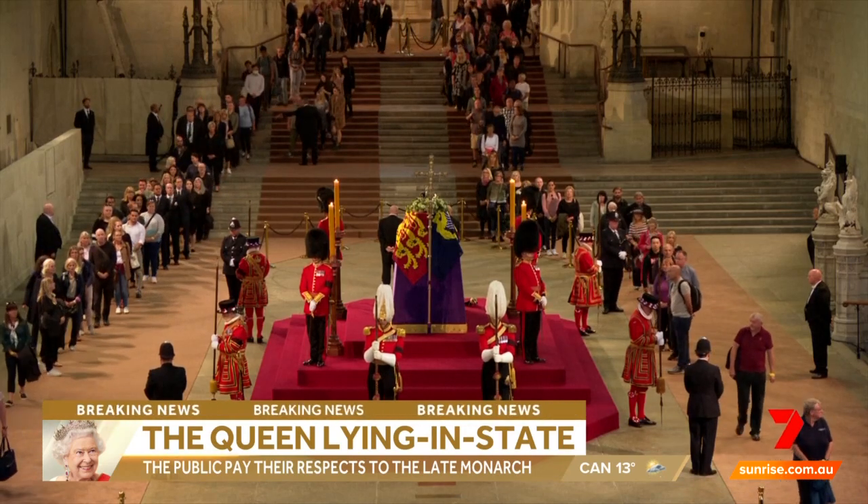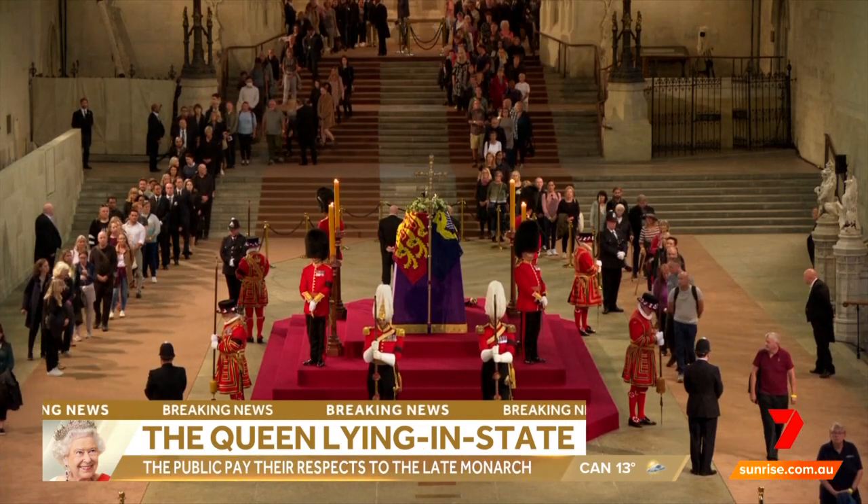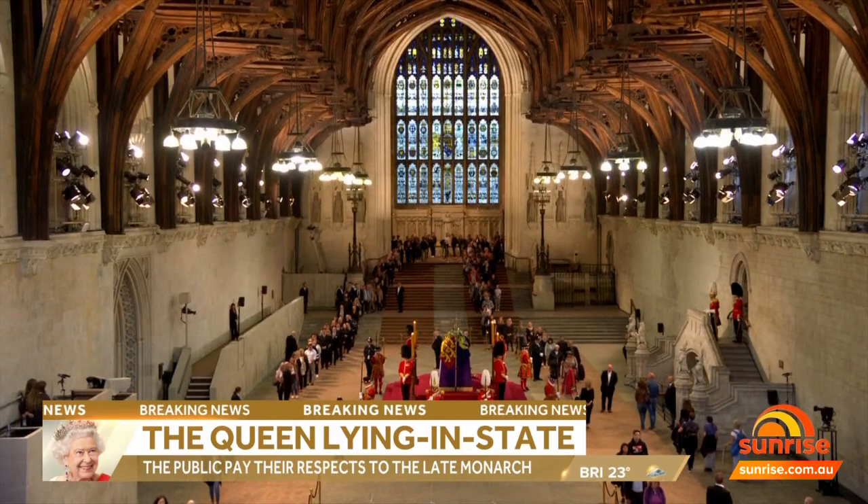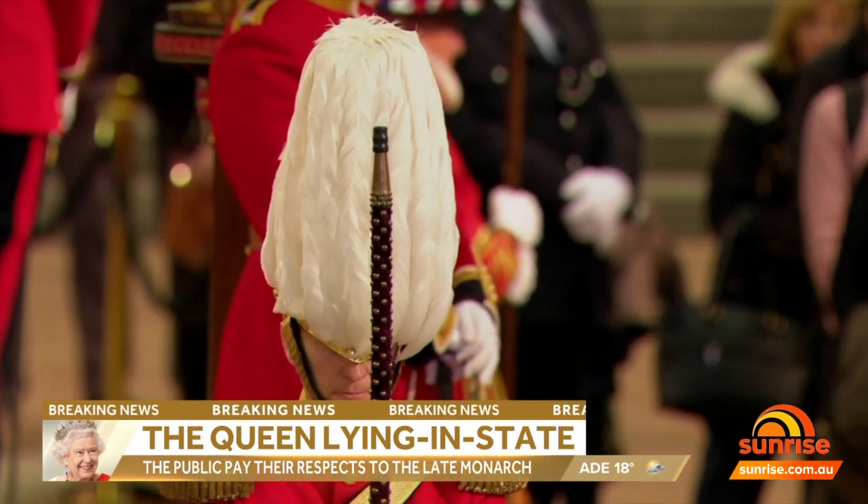Good question though, kids. This is a live shot of Westminster Hall. The three different rings of guards that are standing the vigil there — what do they represent?